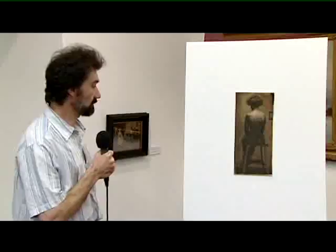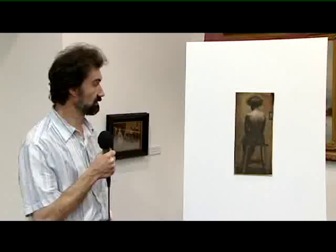Ezért Zádor beiratkozott egy másik magániskolába. Nagyon-nagyon valószínűsíthető, hogy ez a kép abba az iskolába készült — a Steinlein-iskolába.